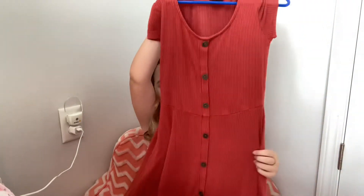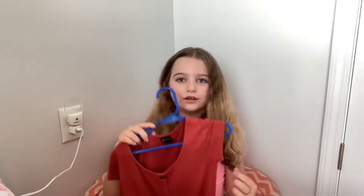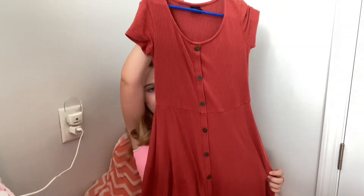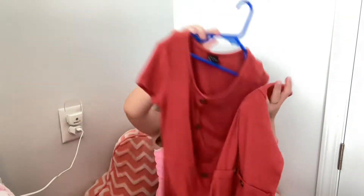So this one, it's like a nudie red. I really like this dress. It's from Target and it has some buttons right here. It's really, really cute. I like it.